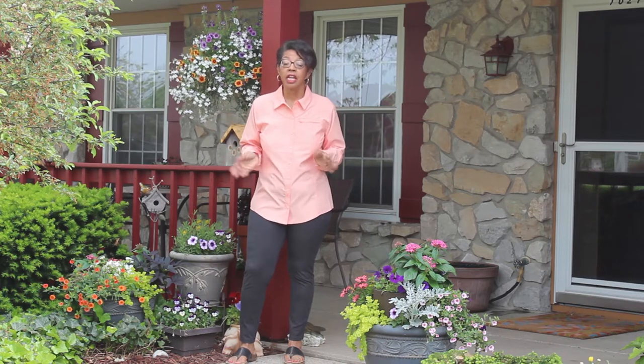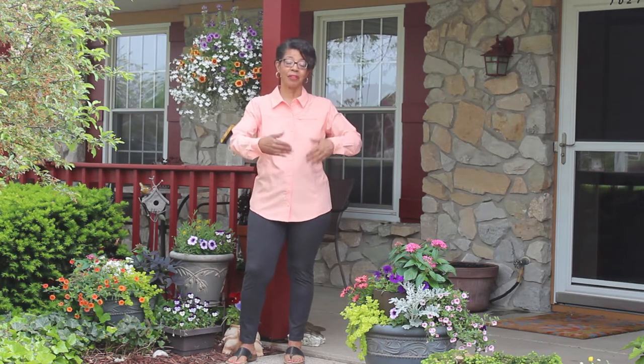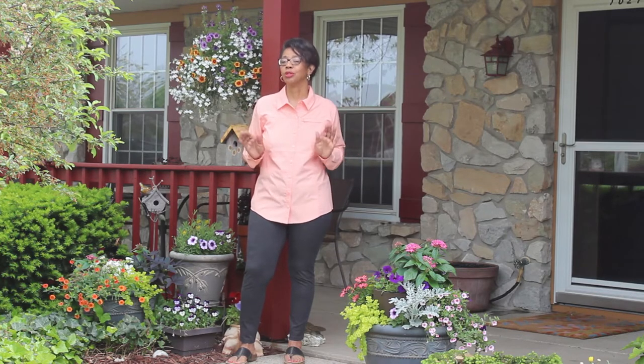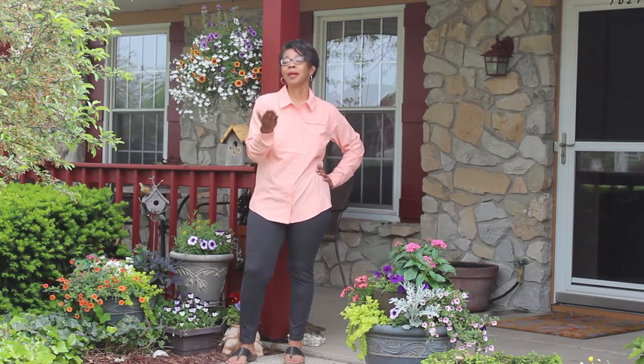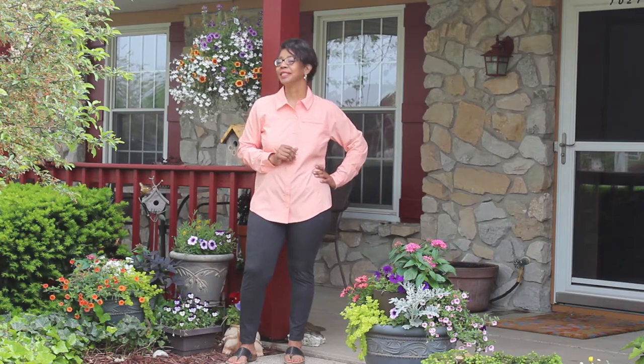I finally got it done. It's taken me a couple of weeks. I had to do some refurbishing, touch up some paint, let it warm up enough to get everything out, and then get my pots planted up. So now I am ready to show it off — what I call my Better Homes and Gardens porch. So let's take a look.